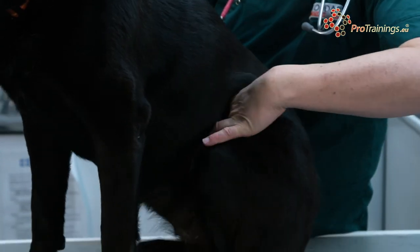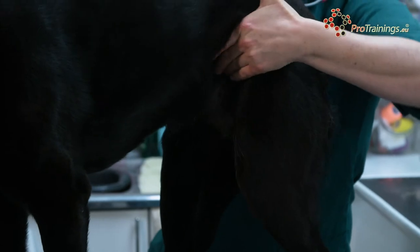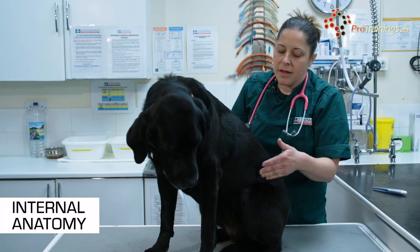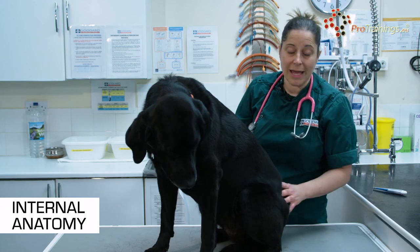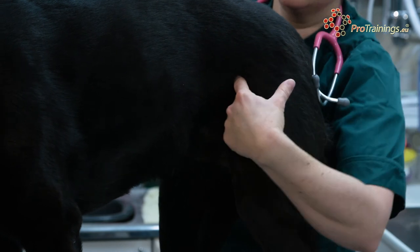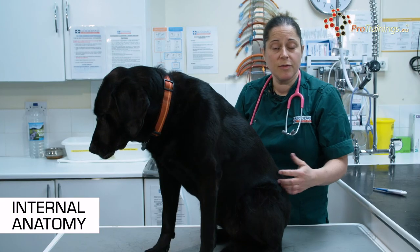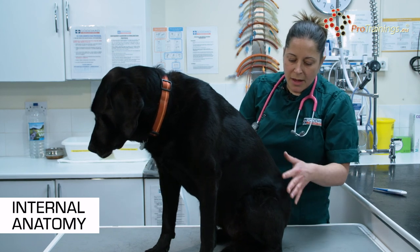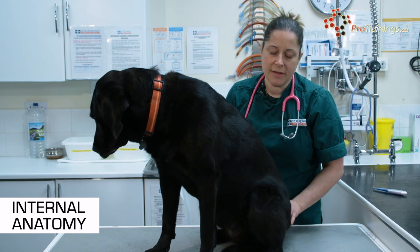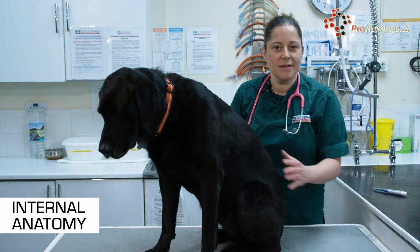We then have the bladder, which if it's full is normally palpable in most animals — if it's empty you tend not to be able to feel it. Further back, in male animals, you have the prostate gland, which again may or may not be palpable depending on the species and whether something is wrong with it. Then further back you have the colon, which is the end of the large intestine, and then the rectum at the very end of the animal.